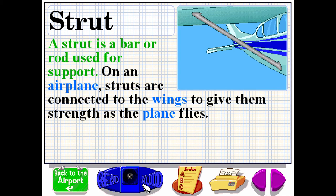A strut is a bar or rod used for support. On an airplane, struts are connected to the wings to give them strength as the plane flies.